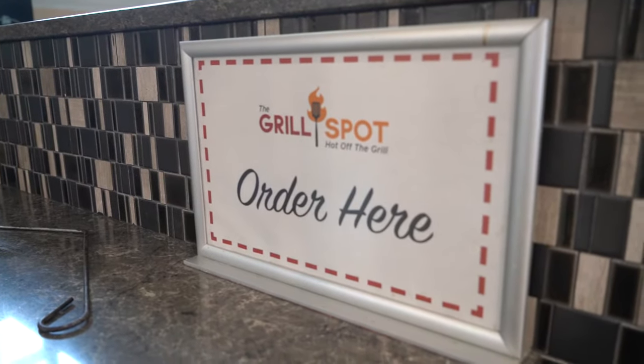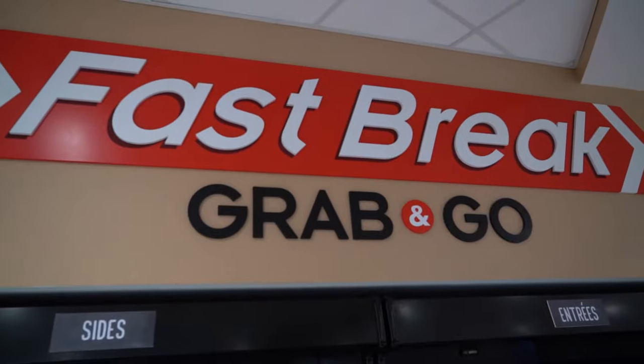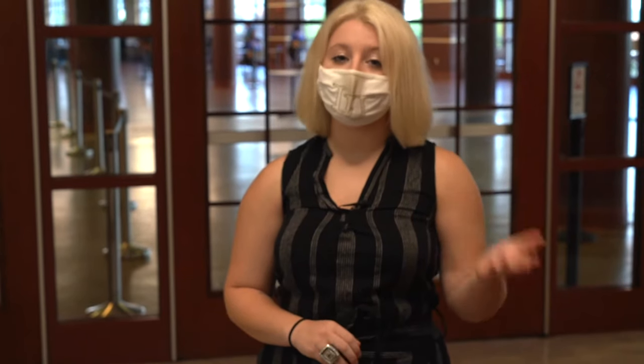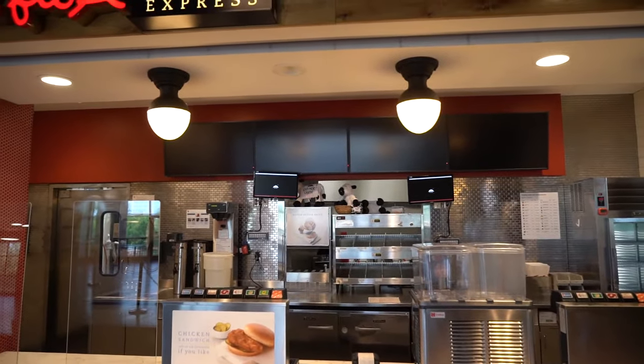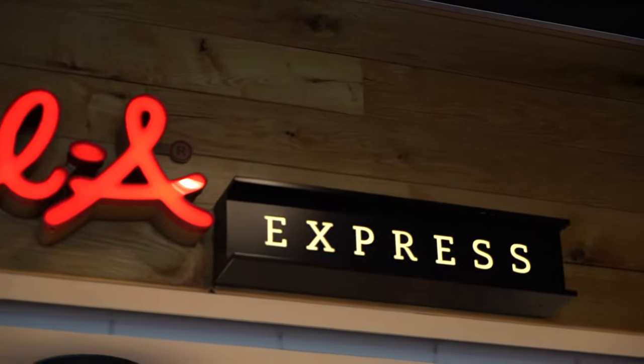Your freshman year you will be given the traditional meal plan, which is 19 block meals a week — breakfast, lunch, and dinner Monday through Friday, and brunch and dinner on Saturdays and Sundays. So it is a meal every single time it's offered on campus. We also give you an additional 50 dining dollars in the fall and 50 dining dollars in the spring semester — just $50 for you to spend on whatever you want on campus, whether that's an extra milkshake from Chick-fil-A or a coffee from Starbucks.